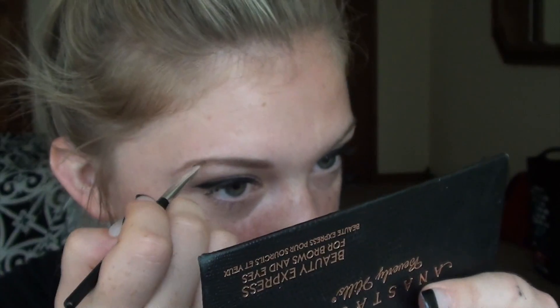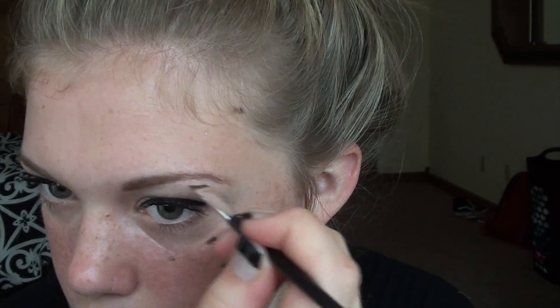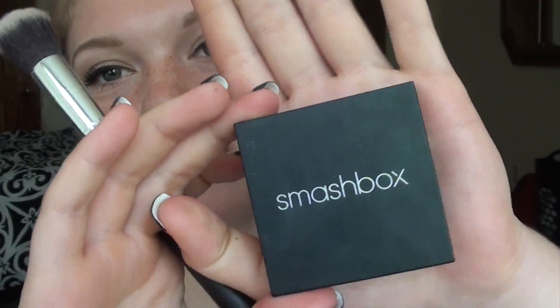After that, I'll take my Anastasia Beverly Hills brow kit and just lightly fill in my eyebrows. Then using my Smashbox Bronzer in the shade Hint of Bronze and just a flat top contour brush, I'll lightly bronze my cheekbones and my jawline as well as the sides of my forehead.